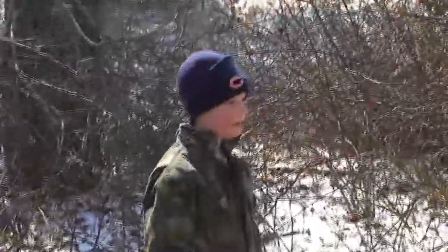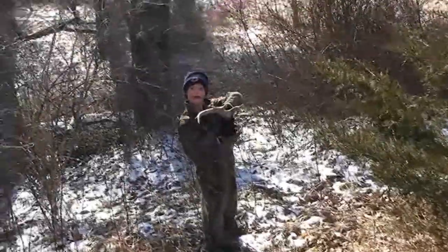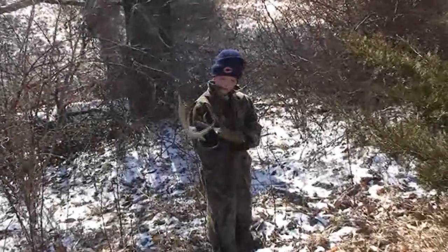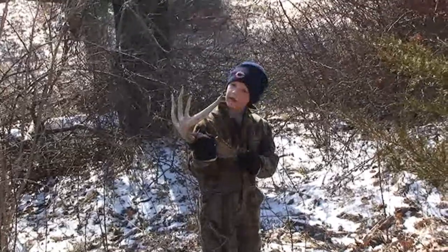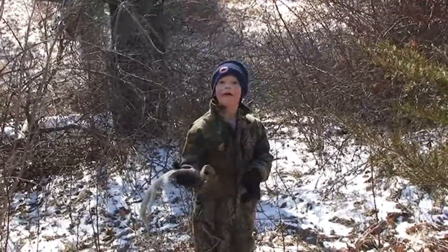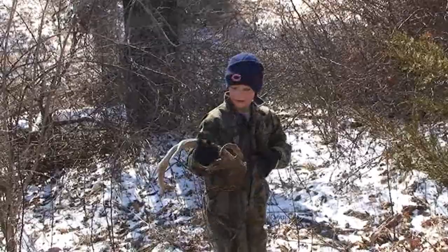What the heck did you find? Well, you were going over there. I found this big shed. Goodness, I'd say that's a big shed. It's 1, 2, 3, 4, 6, 7, 8, 9, 10, 11. That's an 11-point shed?